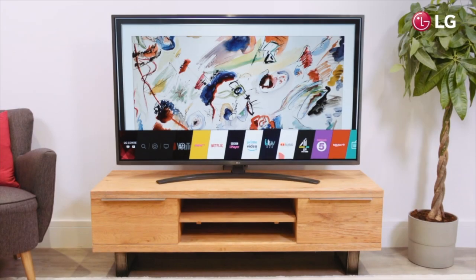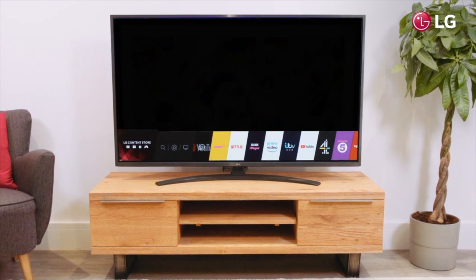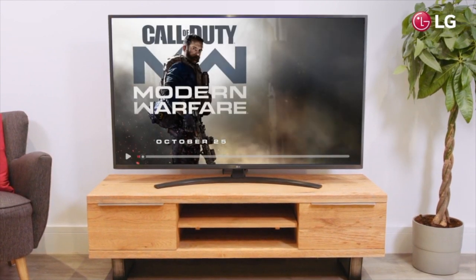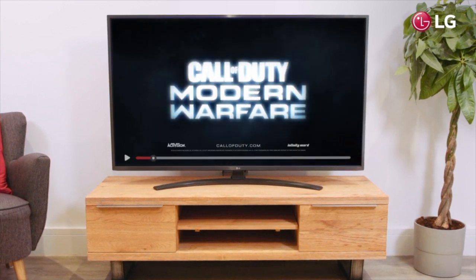Inside this great TV is LG's award-winning WebOS smart platform, which delivers armfuls of award-winning entertainment right to your fingertips. Simply put, WebOS delivers what you want, when you want it, hassle-free.